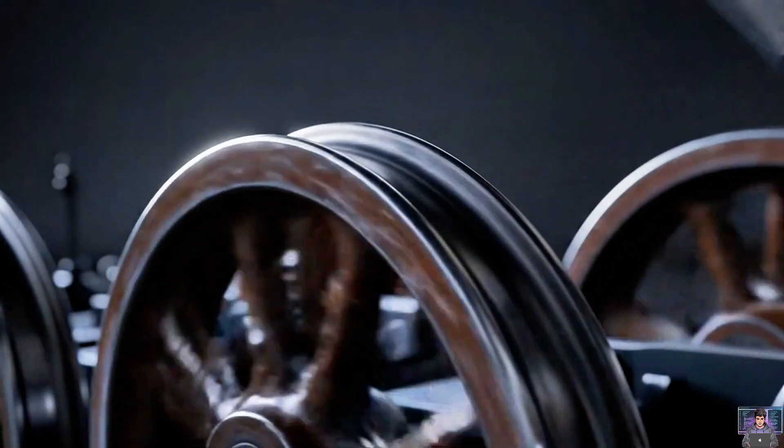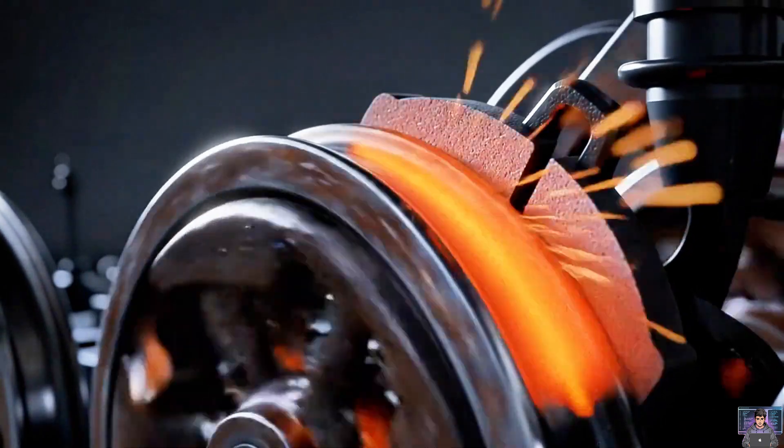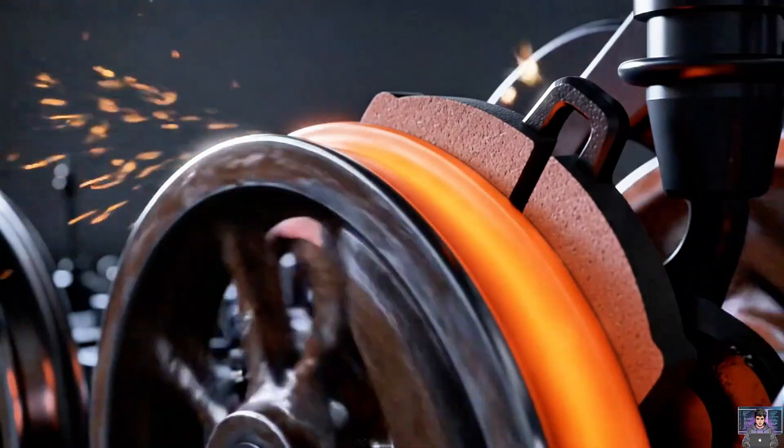It's all about friction. Pressing a pad against the wheel creates resistance, converting motion into heat, stopping the train.